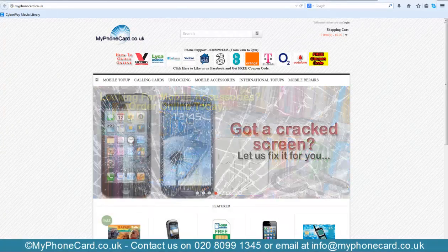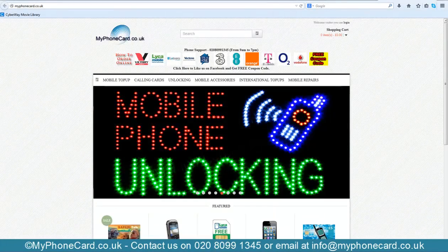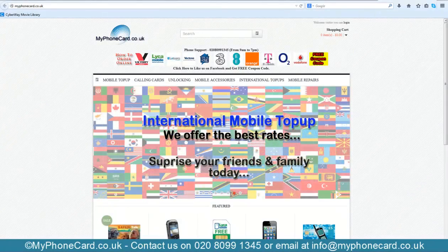Hello friends, welcome to myphonecard.co.uk. Today I will be showing you how to get 3000 minutes of calls to Nigeria for only 40 pounds. That's right — 3000 minutes for 40 pounds, calls to Nigeria.